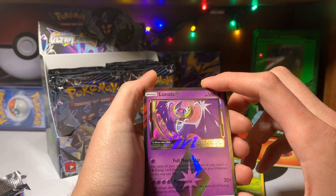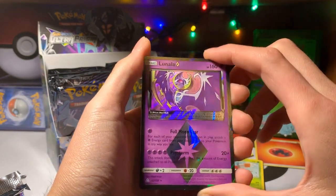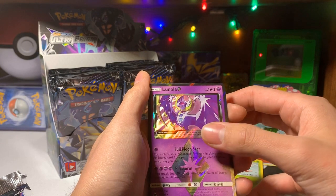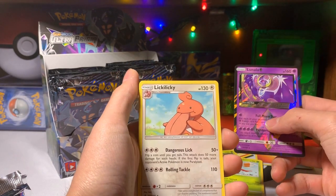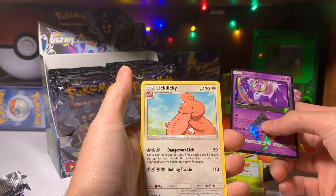Okay! Lunala Prism card — that's beautiful, that is amazing. And the card after? We have Lickilicky. Oh gosh, he's more derpy looking than Lickitung. Lickilicky!